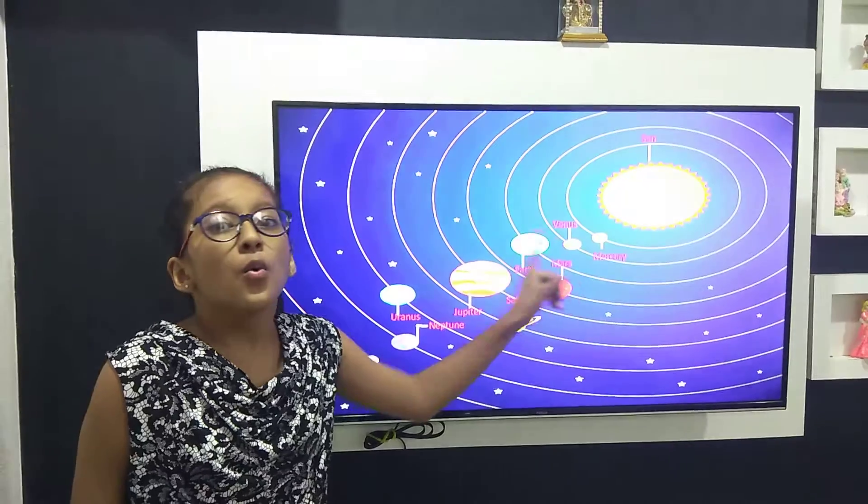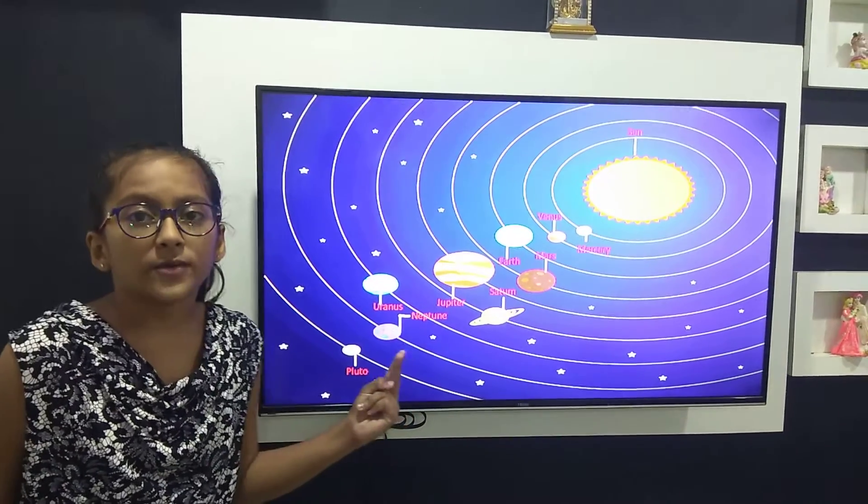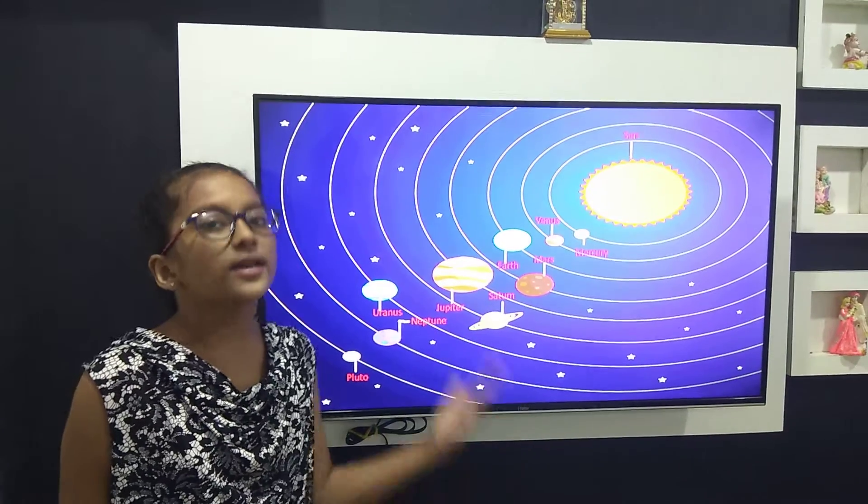This is Venus. Venus is the second planet of our solar system. It is also known as the morning and evening star, as it is seen in the morning and evening.